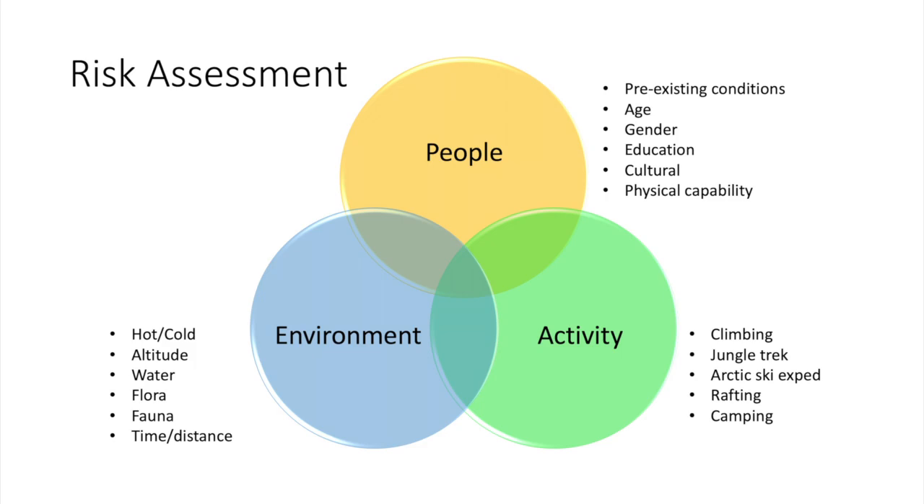We need to analyse the environment. Are we heading to a hot or cold environment? Is it humid or dry? What altitude will we be at? Are there any waterborne issues — stagnant pools attracting vector-borne diseases or fast-flowing rivers contributing to drowning? Flora, fauna, the time and distance to definitive care, communications, or transport links? And then look at the activity — it's very different trekking through the jungle compared to skiing in the Arctic or ice climbing at 4,000 metres. The activity changes the risk and the equipment we need to manage it.